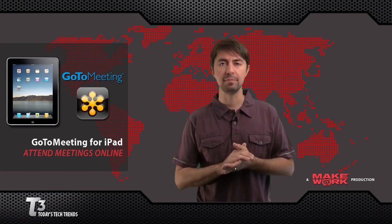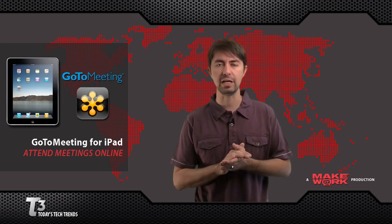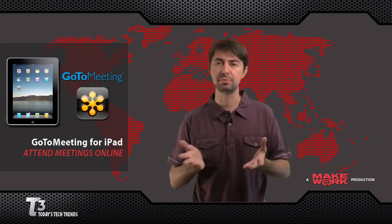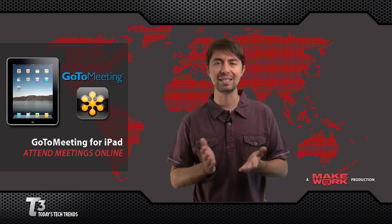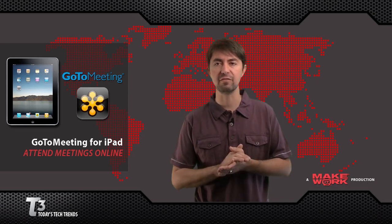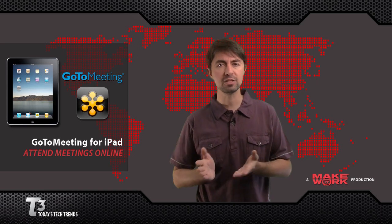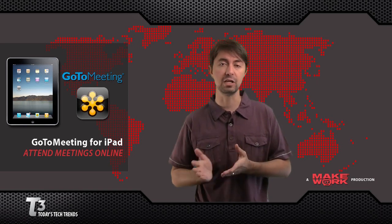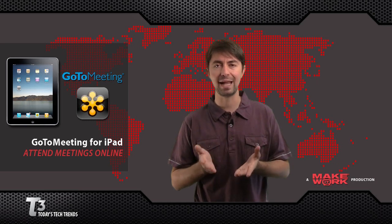If you're not familiar with GoToMeeting, it allows you to connect to a meeting host's computer to see exactly what's on the screen. They can present spreadsheets, presentations, whatever's on their computer, and now you can view it on the iPad. You can connect to the audio on the iPad or using the phone, so you're able to see who's talking and attend the meeting easily. There are some iPad-specific features, including multi-touch zoom so you can zoom in on the screen, and it supports portrait and landscape mode.